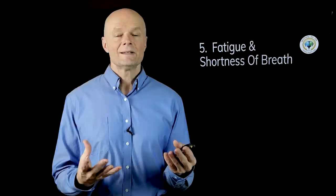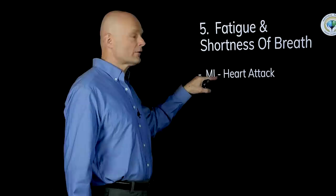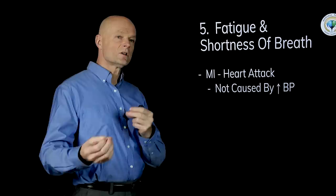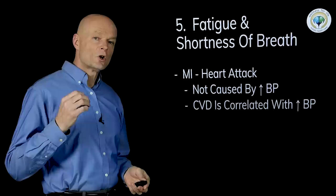It's kind of a very loose connection. What they're often saying is that if you have a myocardial infarction or heart attack, one of the symptoms is fatigue and shortness of breath. But we have to realize this is not caused by high blood pressure directly — there's an association between people who have cardiovascular disease and people who have high blood pressure. If you have a heart attack you're not going to be worrying about your blood pressure in that moment, so it's an association, not a direct cause.